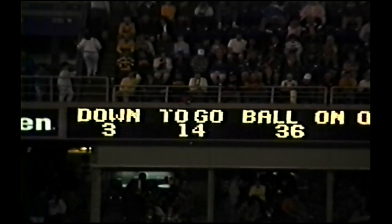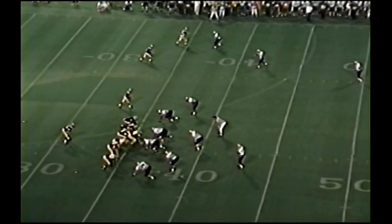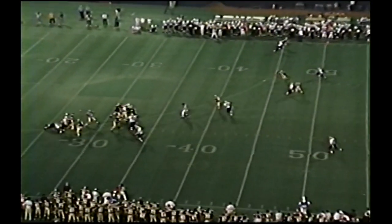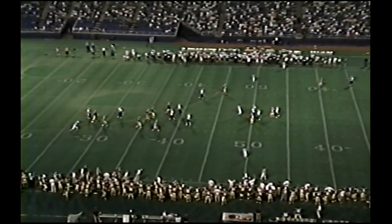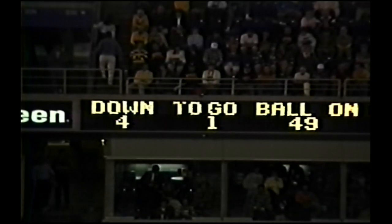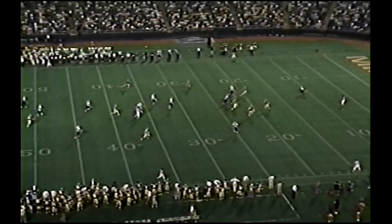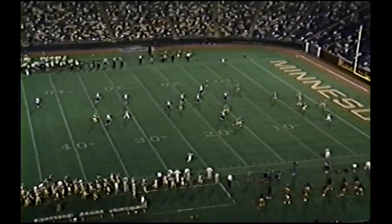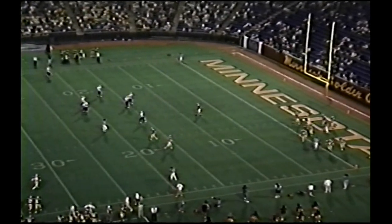Not too far from an interception — third and 14. Three receivers to the left, single setback Darkens — back to pass, the rush is on, he steps inside it, throws it, caught by Lewis but it will not be a first down at the 49. He was down when he caught it. Here comes the punt team. Jim Wacker taking no chance at turning this ball over. Gets the snap — there's the punt, very high, very high — it is bouncing, gets into the end zone, it'll be brought out to the 20.